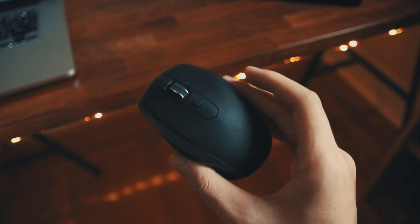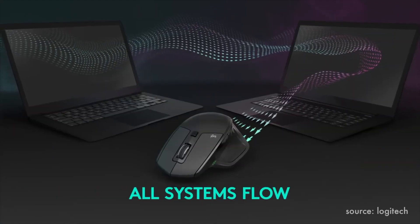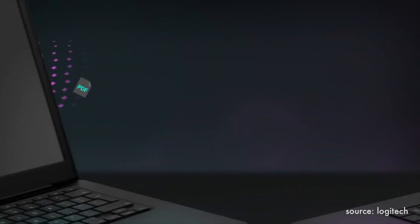It's got some neat features like hyper-fast scrolling, an easy-switch button to connect to multiple devices, and the new cross-computer control which allows you to seamlessly control more than one device and even copy and paste content and documents between those computers.